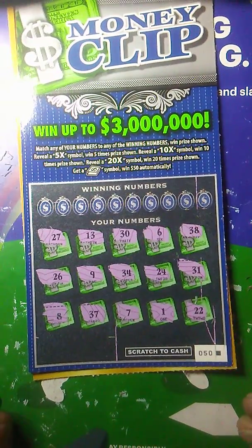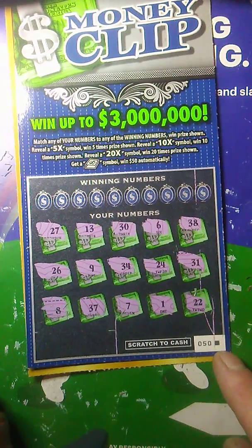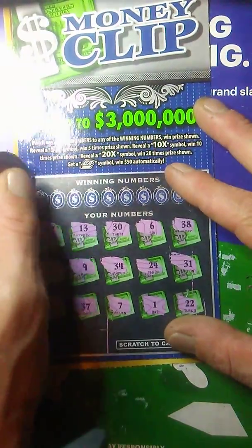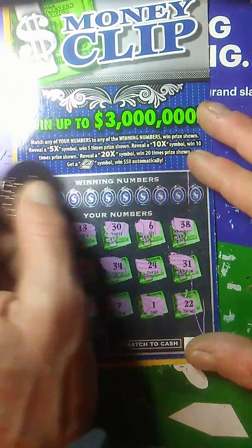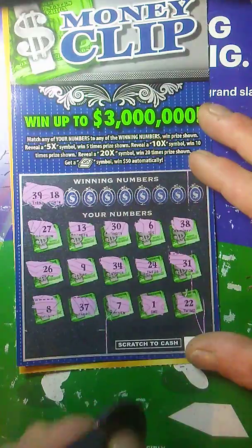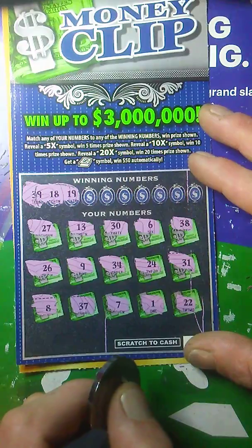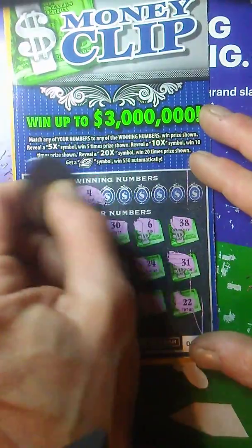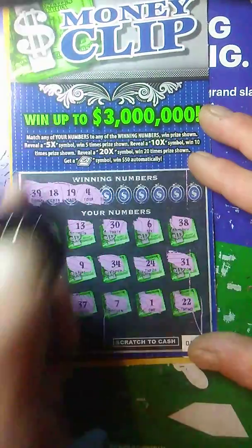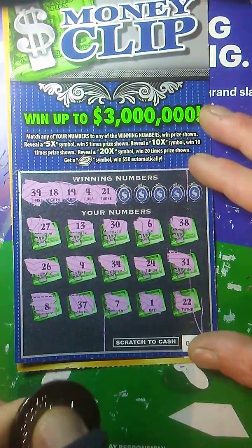Now I got the Money Clip ticket. We just need to match a number here. I got the last ticket in the roll — I saw it sitting there and said I have to have it. See if we can get a win on it. We got a 39 — we got a 38 and a 37, but no 39. How about an 18? No 18. No 19. Come on, let's match that 13 or that 30. Twenty-one — no 21.